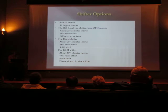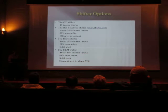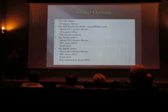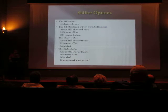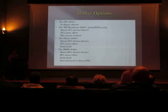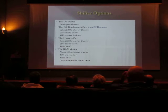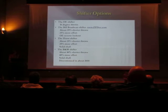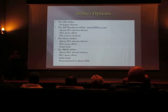There was another shifter — the B&M shifter — which you rarely see nowadays. It had really short throws, but personally I don't like it at all. It's so hard to shift — the short throws are nice but there's so much more effort required that it actually slows you down if you're trying to shift really fast.